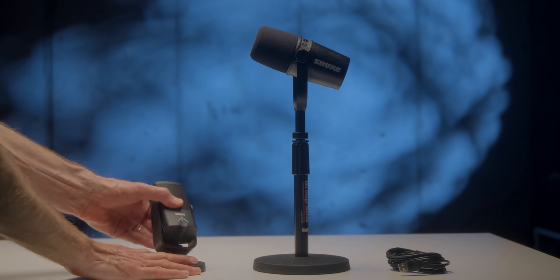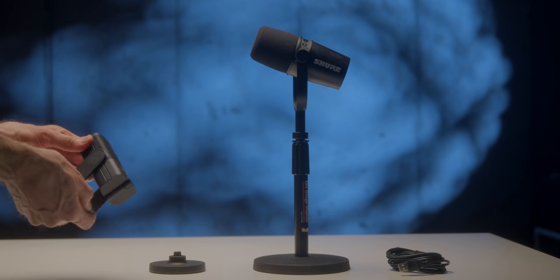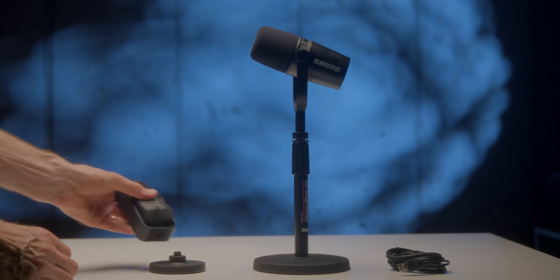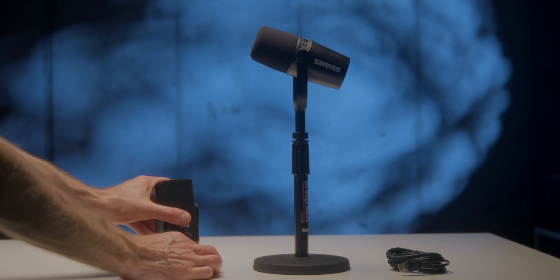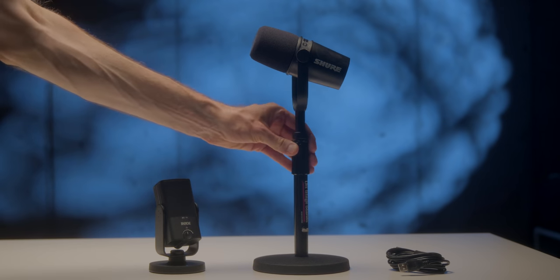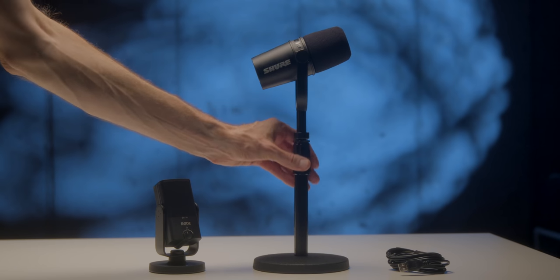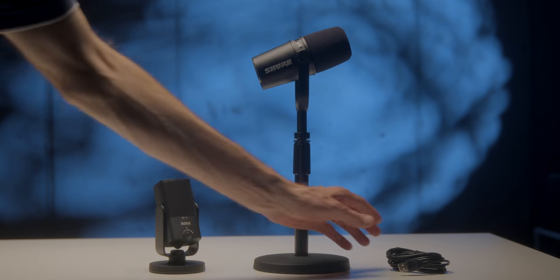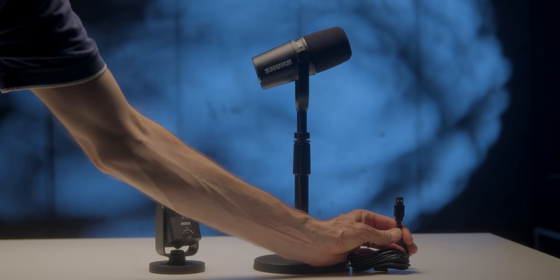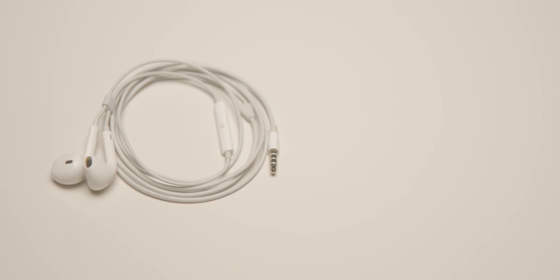Secondly, using a directional microphone can help pick up more of your voice and less of the noise in your room. You may have heard a term like cardioid. That refers to the directionality of a microphone. All that really means is that a cardioid microphone is more sensitive on the front — it picks up more sound on the front, starts to fall off as you move around the side, and picks up almost no sound from the back. Having a directional microphone like that can help a lot, capturing more of your voice and less of the noise in the room.